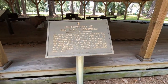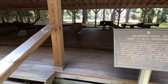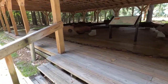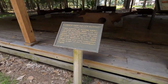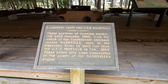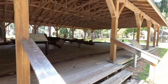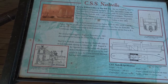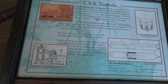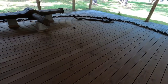The first thing you see is a pavilion that has parts from the CSS Nashville, which was a blockade runner that was sunk by the USS ironclad Montauk right out here on the Ogeechee River. They have all these parts from the engine that they dug up out of the river. You can see it was a very large ship and how it was constructed and how the engine worked.